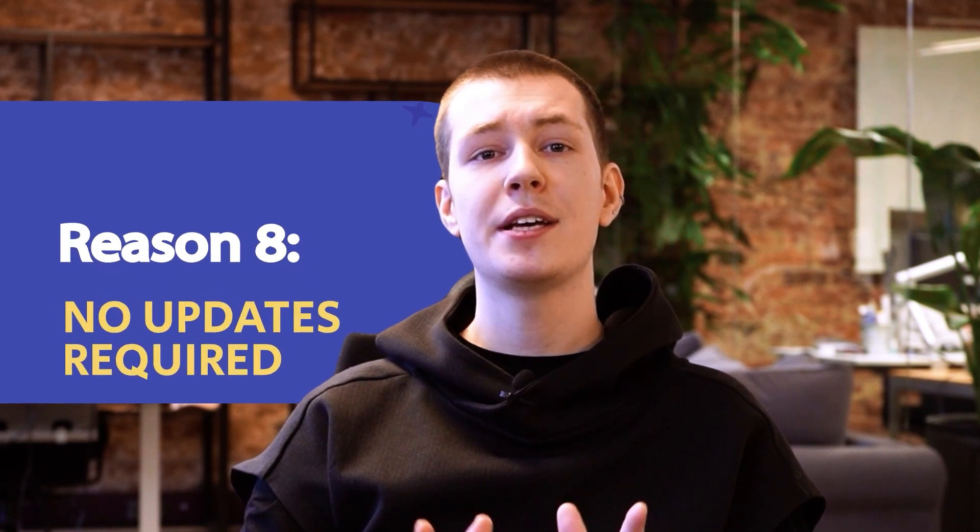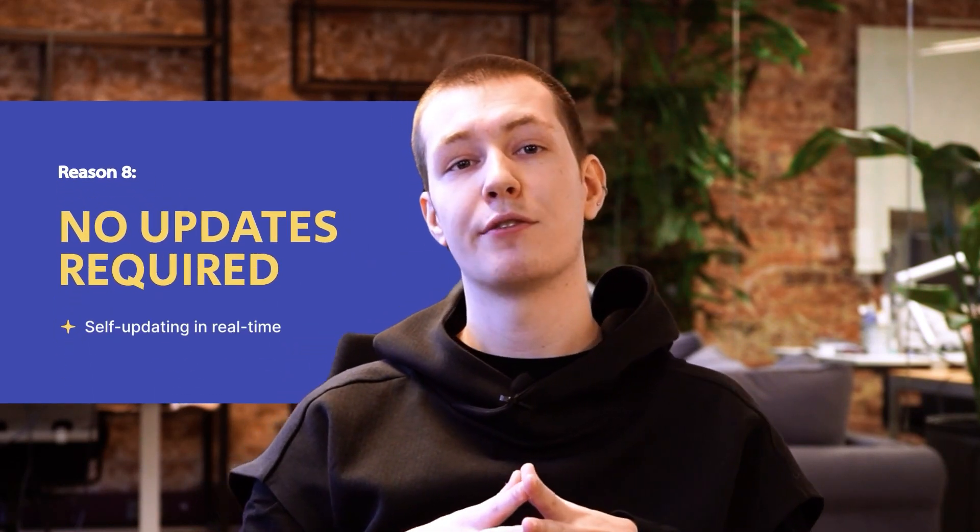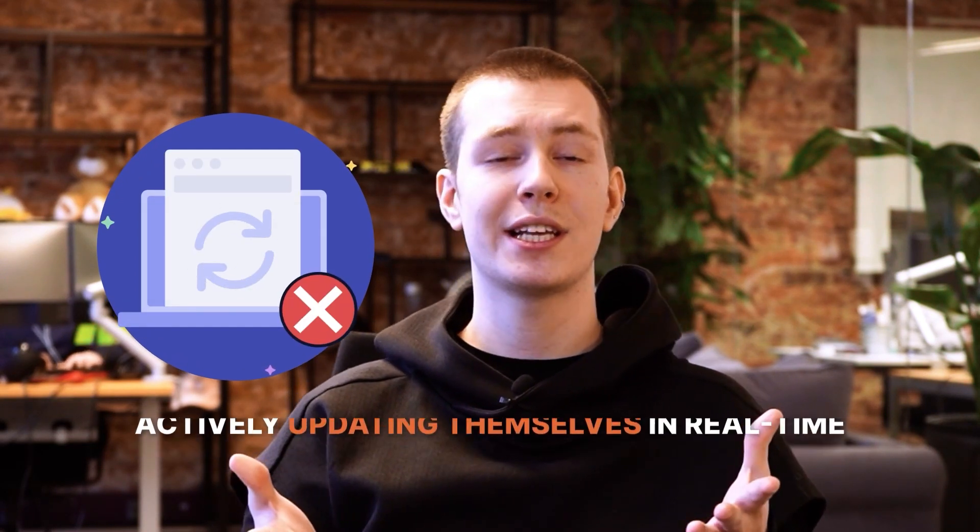Number eight: no updates required. Updates are a chore for users and a liability for all involved. PWAs don't require them, actively updating themselves in real-time, just like a website.